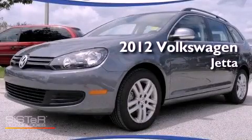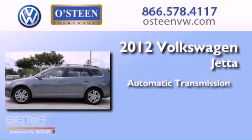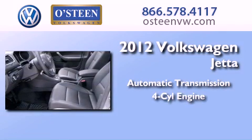This is a 2012 Volkswagen Jetta. This four-door sedan has an automatic transmission and an inline four-cylinder engine.